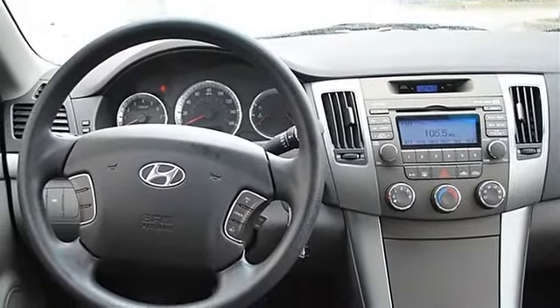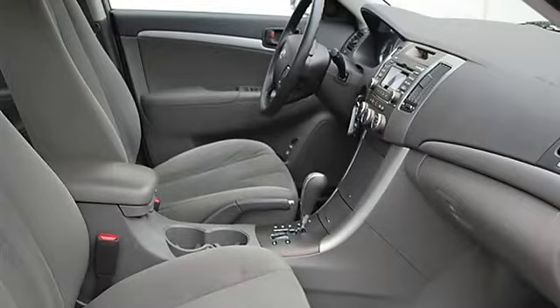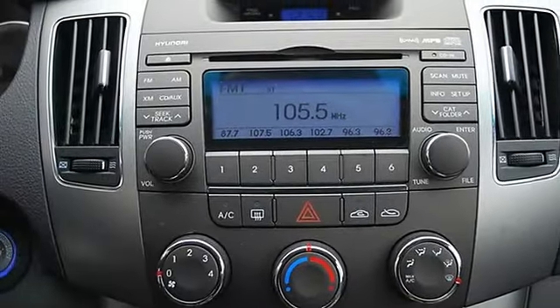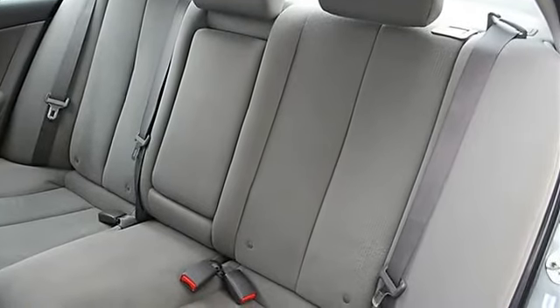Cloth seats, bucket seats, pass-through rear seat, second row bench seat, auxiliary power outlet, adjustable steering wheel, power windows, power door locks, alarm, keyless entry, remote trunk release, cruise control, AC, rear seat heat ducts, rear defrost, driver vanity mirror.